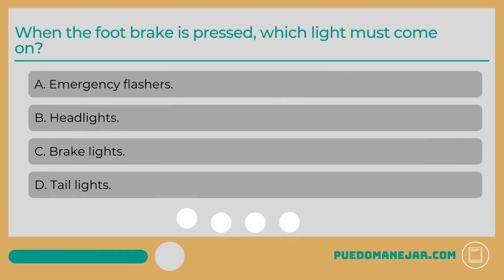When the foot brake is pressed, which light must come on? A. Emergency flashers. B. Headlights. C. Brake lights. D. Tail lights.